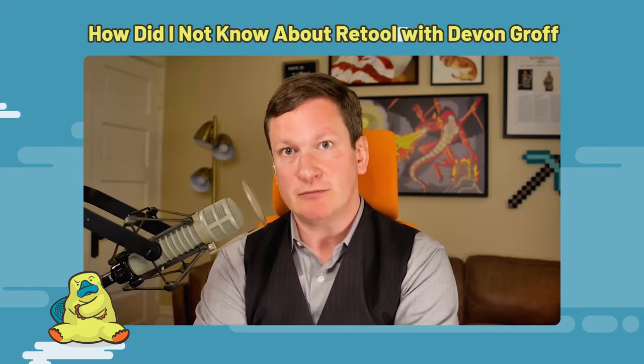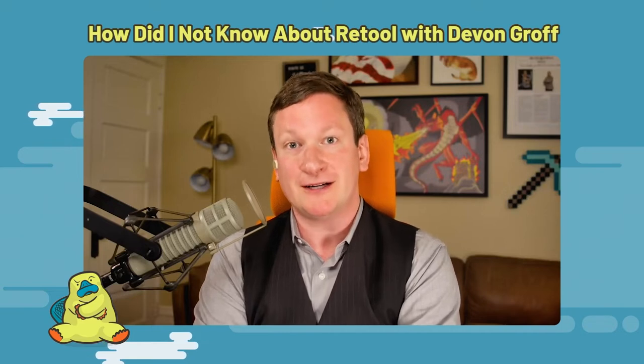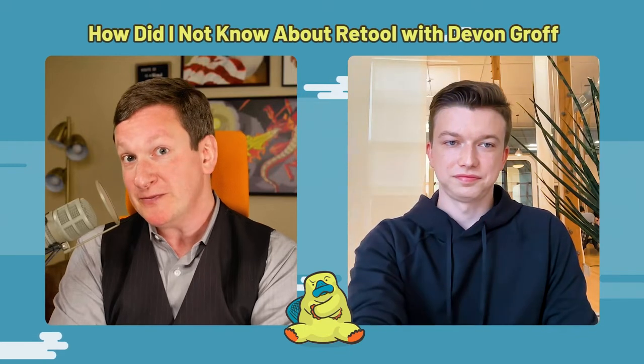This promoted episode is brought to us by our friends at Retool. Unlike most of my promoted episodes, instead of asking what story do we want to tell, I gave a slightly politer — but not by much — version of 'sit down, shut up, I'm about to tell people about your product,' because this is one I'm deeply passionate about. My guest is Devin Groff, who's in customer engineering over at Retool. Devin, thank you for being brave.